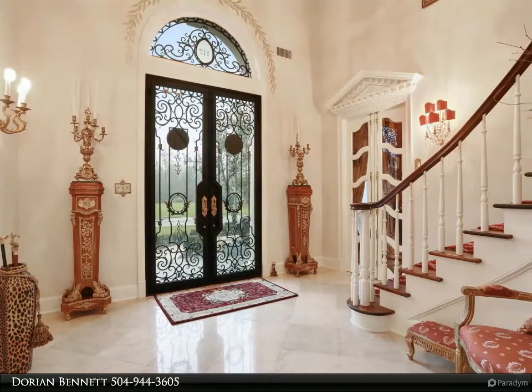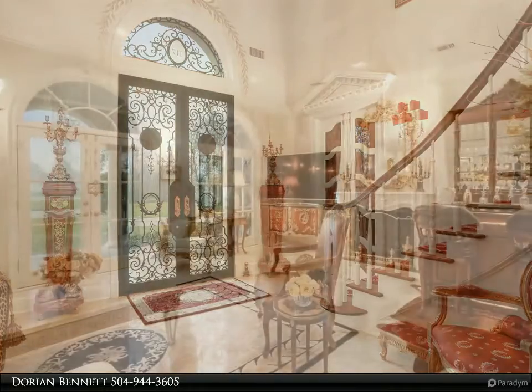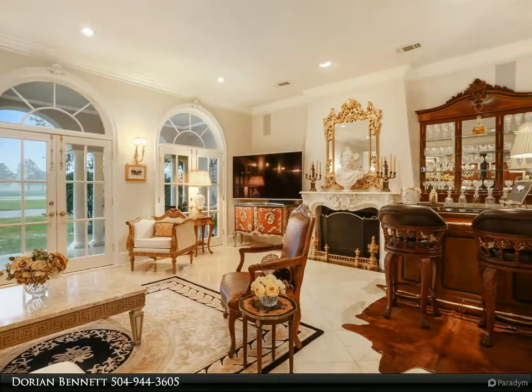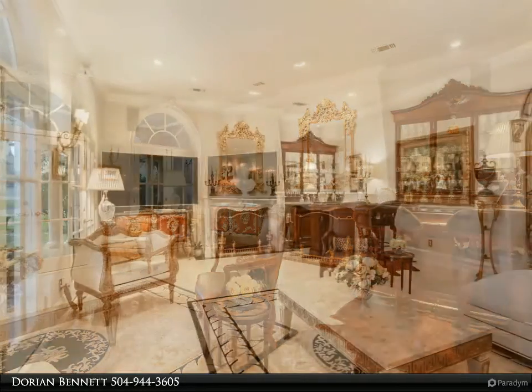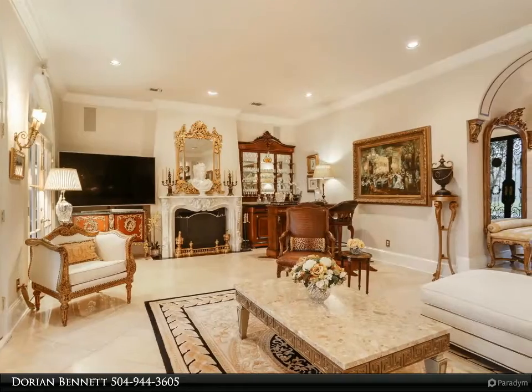Custom wallpaper and draperies, hand-painted ceilings, regal study with custom bookcase, and custom designed ironwork doors at the entrance and second floor windows. The foyer and great room have Crema Marfil marble flooring, with a 28-foot balcony upstairs.